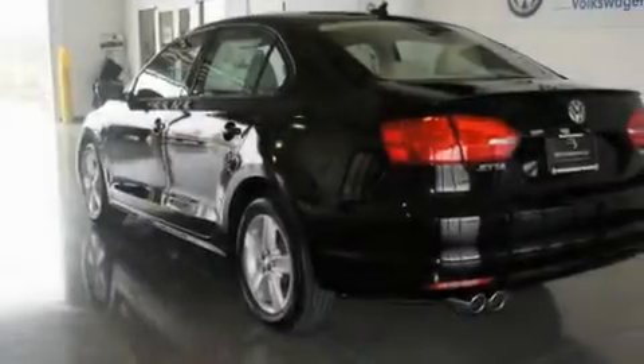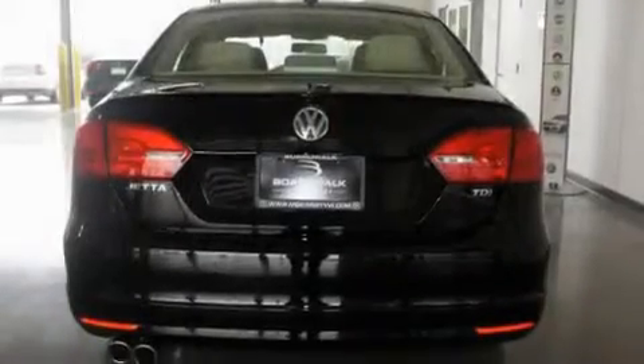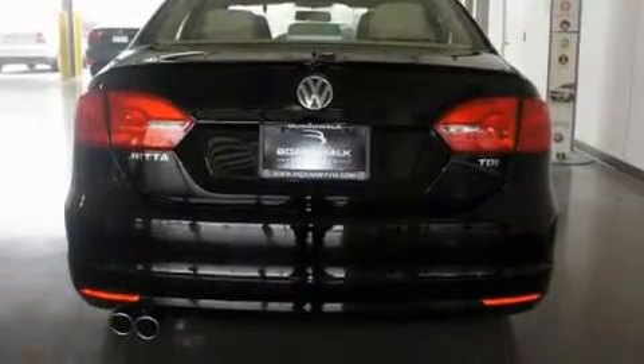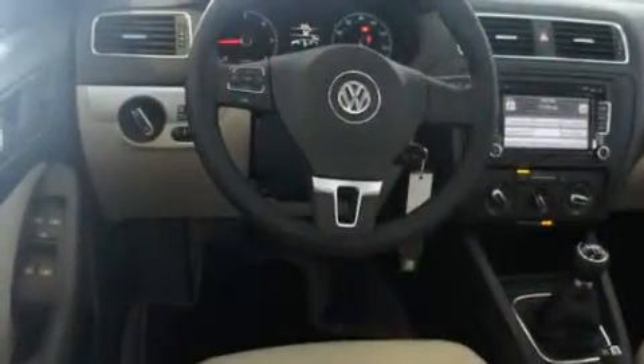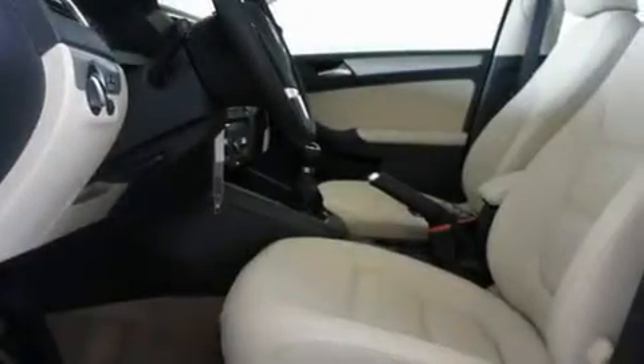Its top features include heated seats, air conditioning, cruise control, a CD player, a leather-wrapped steering wheel, a turbocharger, heated washer fluid, a low tire pressure indicator, heated side view mirrors, and a sunroof that enables you to fill the cabin with fresh air at the push of a button.